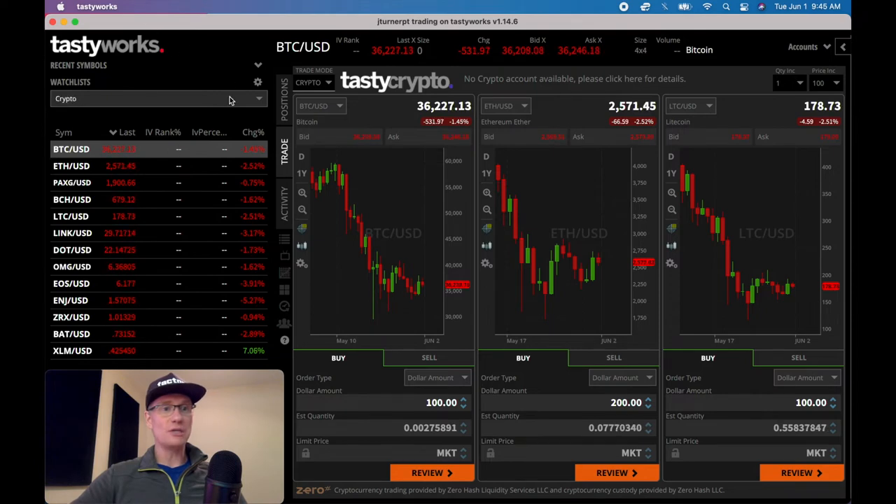They do a nice job with their watchlists over here. You can actually select crypto and it'll bring up every crypto that they offer. It shows the last price. You can customize this for whatever you want to display in your chart. You can see every crypto and where it's currently trading. When you get into these charts, you can pop them out, zoom them, and do whatever you want with them.